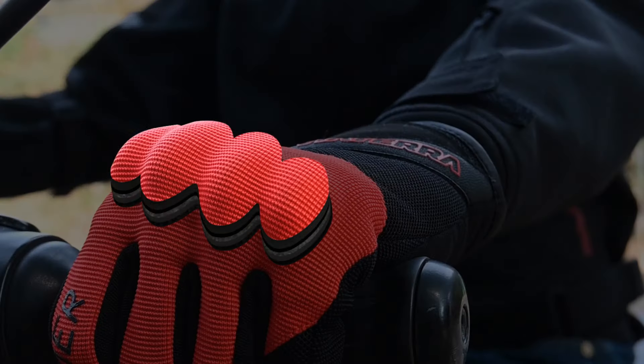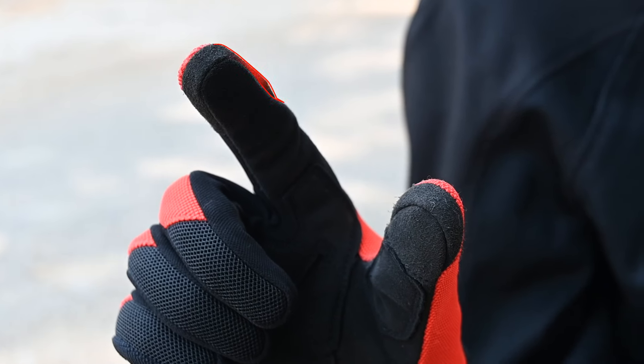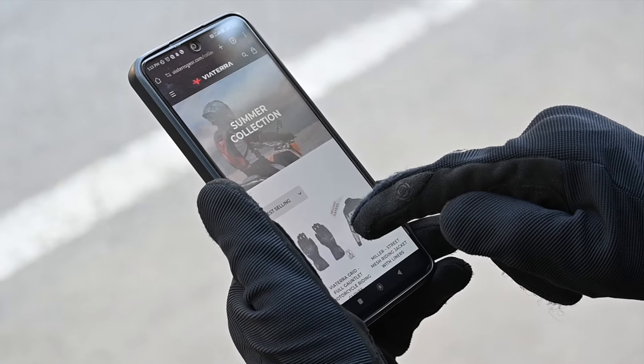The Fender gloves offer high-grade TPU knuckle protection complemented by EVA padding underneath. This dual-layered design offers protection against abrasions and impacts. These gloves are equipped with special conductive panels on the index and thumb fingertips, enabling riders to use mobile devices without removing the gloves.